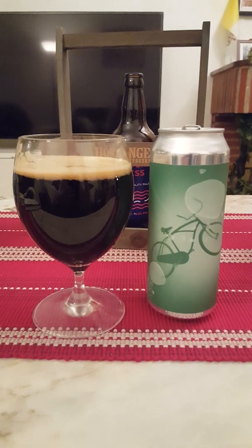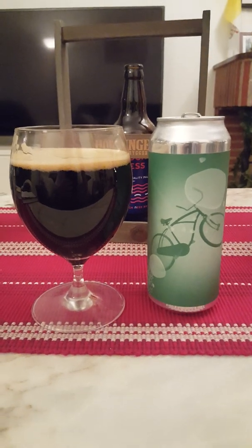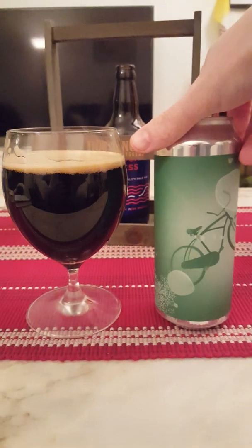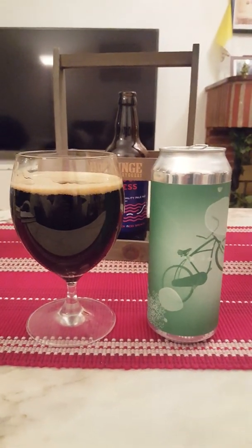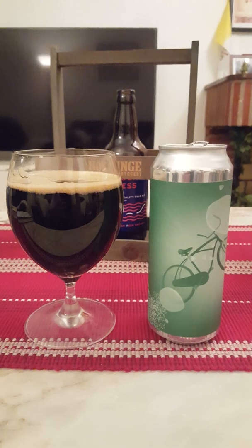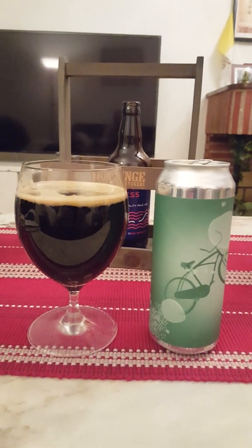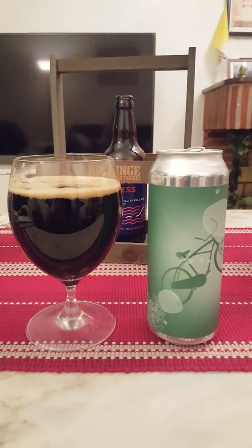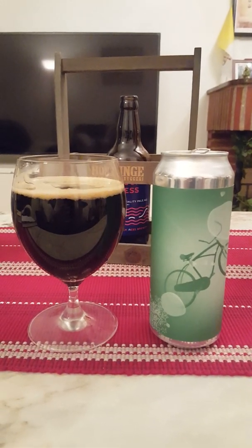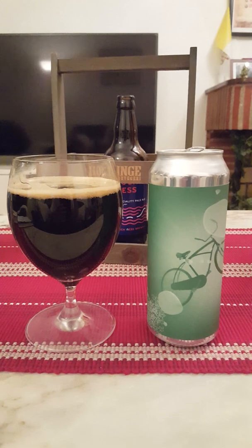You do get a little bit of alcohol at the back end — not much, just a hint — but it is 7.8%, so almost imperial stout territory. I have to say, all in all, I'm a little bit disappointed because I've heard so many good things about Ale Farm, and this is my first beer from them. I'm a big sucker for imperial stouts, coconut stouts, and coconut beers in general — stouts, porters, even IPAs — but I don't really get the coconut at all.